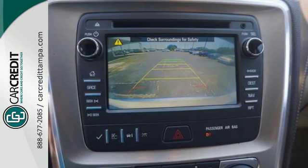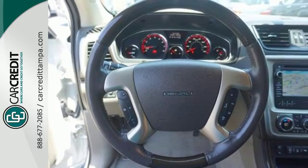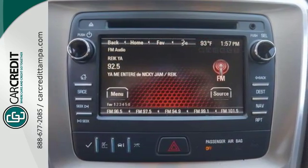Safety features include anti-lock brakes, multiple airbags, and stability and traction control. It also has an emergency communication system and a backup camera.